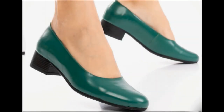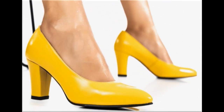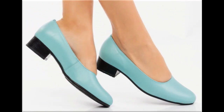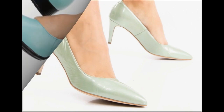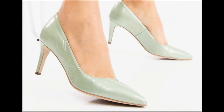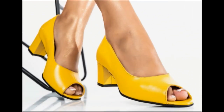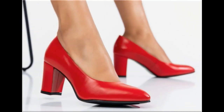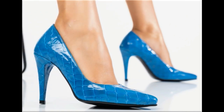Assalamu alaikum everyone, welcome back to my channel. Today in this video I am sharing very beautiful, stunning, updated brand new designs of footwear — beautiful styles and the latest collection. These all designs are introduced at this time; very soft, comfortable, and the colors are outstanding. It is such a beautiful and eye-catching collection.